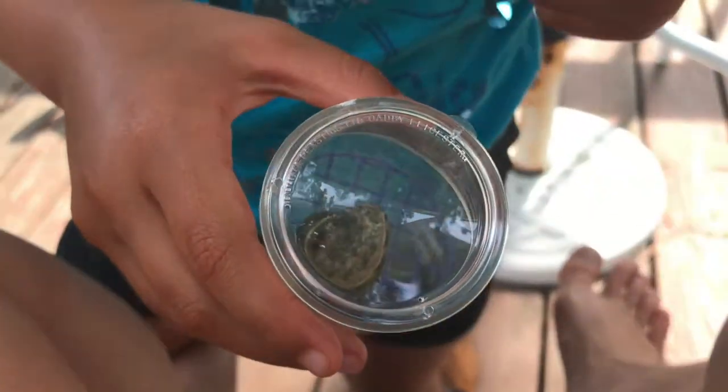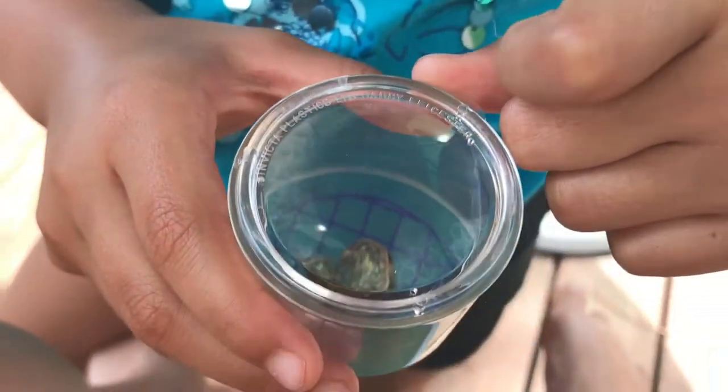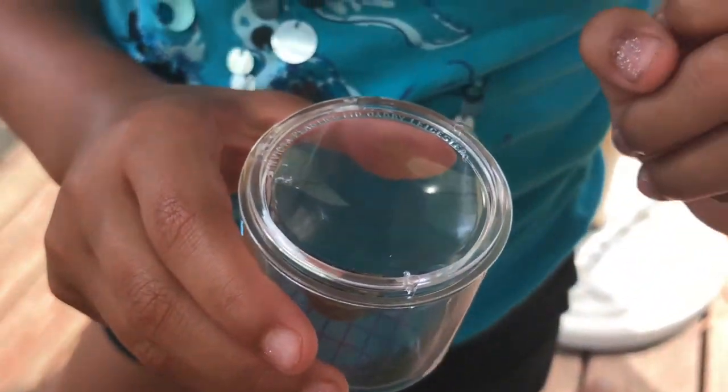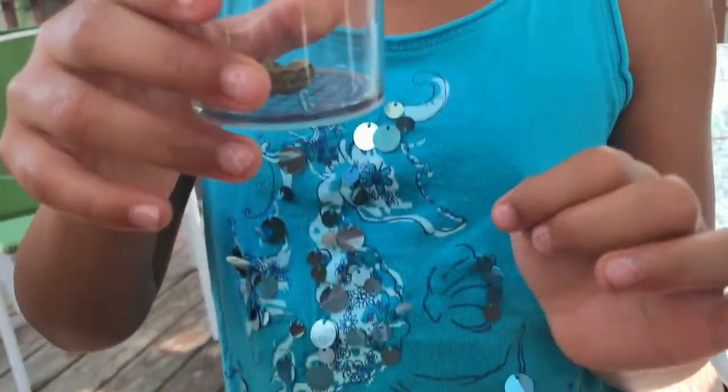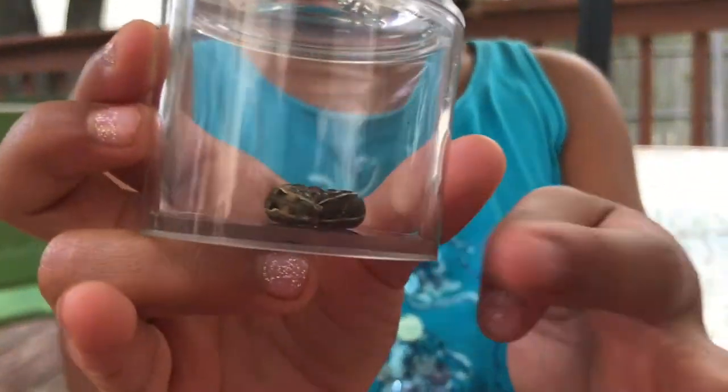It's a caterpillar. It has orange, brown, black, and yellow on it. Why does it have yellow? And these little pointy things right there, you can see.